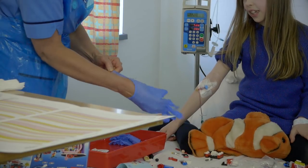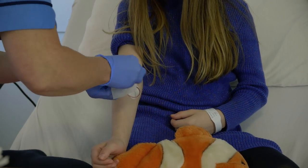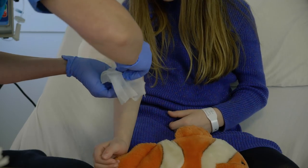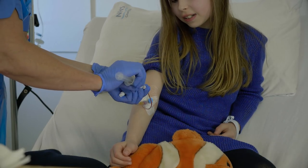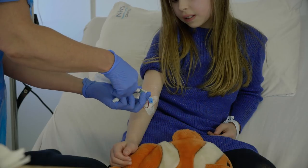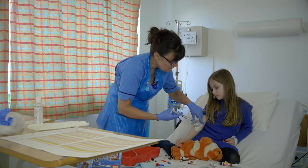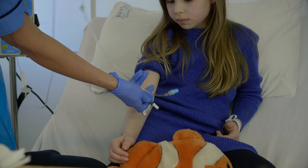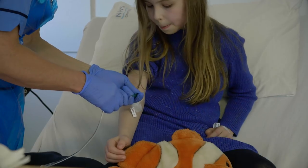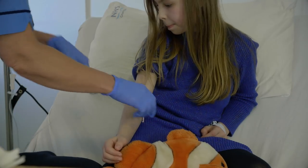I'll just put on my gloves, Mia, and we'll get ready to clean the end of your cannula. Now, let me know how this feels. Yeah, that's a flush. That feels good.